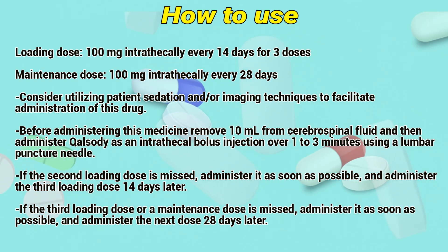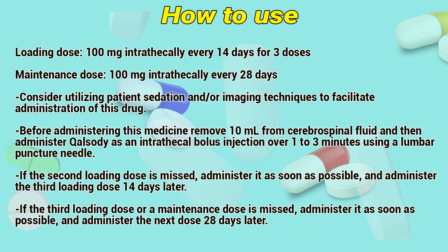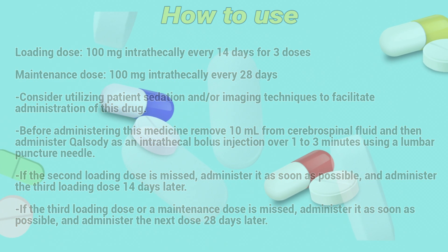If the third loading dose or a maintenance dose is missed, administer it as soon as possible and administer the next dose 28 days later.